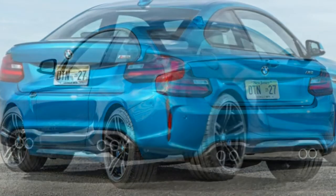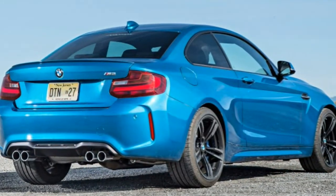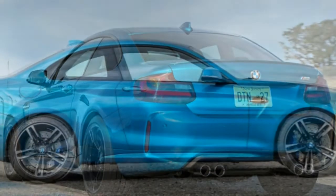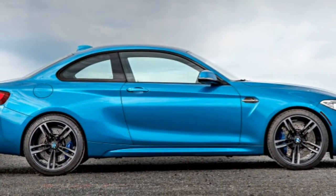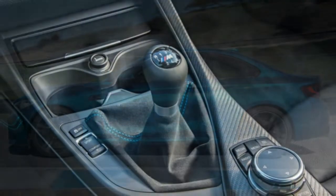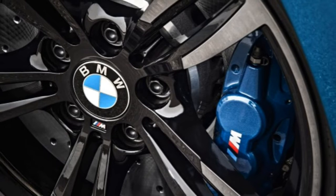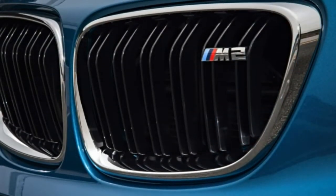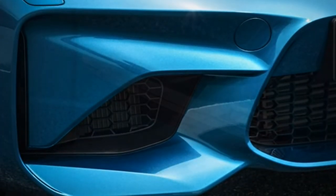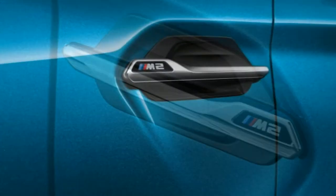Additional standard features include automatic climate control, leather upholstery, 10-way power front sports seats with four-way power lumbar, heated seats, driver memory settings, BMW's iDrive infotainment system, an 8.8-inch display screen, a navigation system, Bluetooth phone and audio connectivity, and a 12-speaker Harman Kardon audio system with satellite radio and a USB input. The optional executive package adds a heated steering wheel, a rear-view camera, rear parking sensors, automatic high-beam headlight control, frontal collision warning and mitigation, and a lane departure warning system.